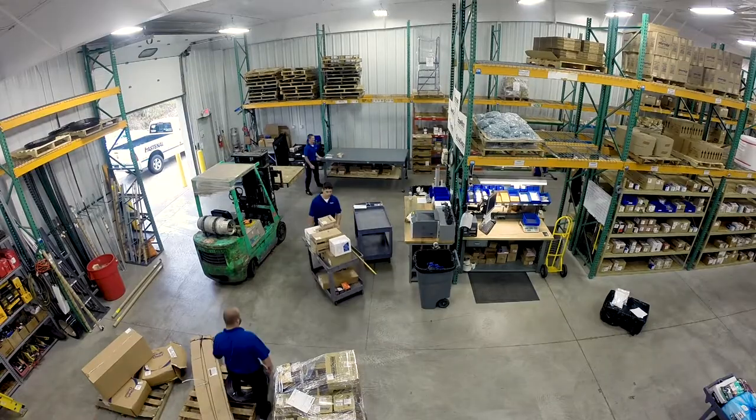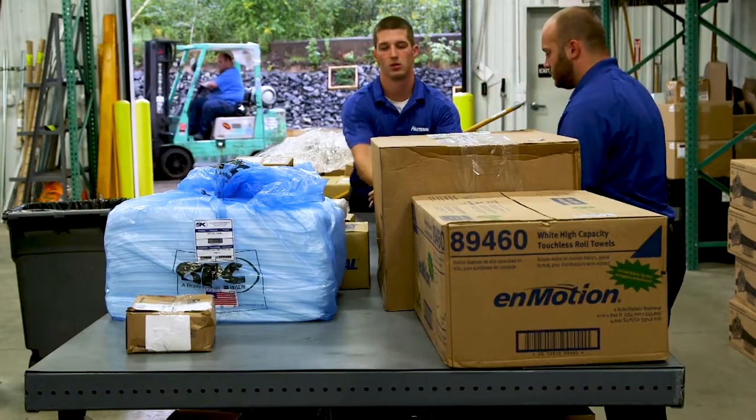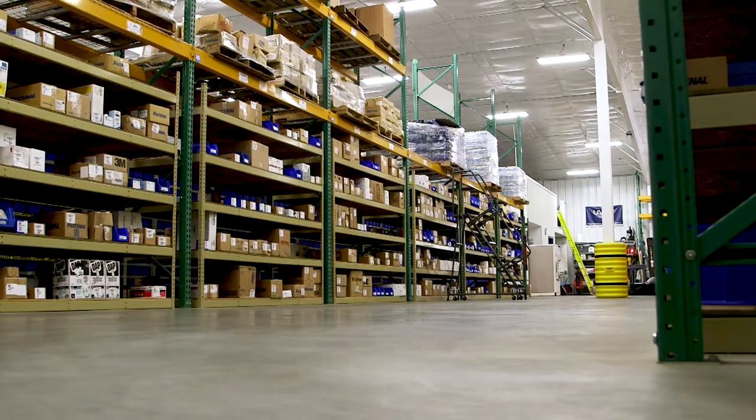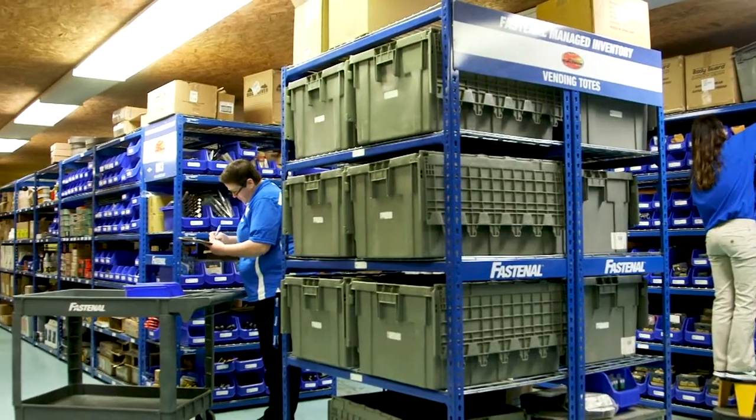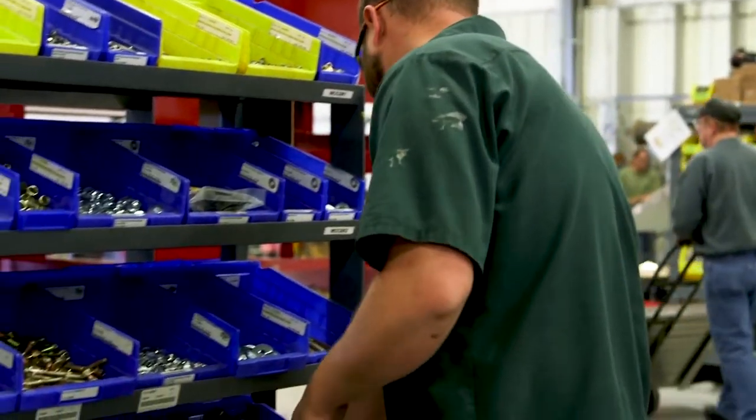This footprint gives us a crucial head start in the race to same-day fulfillment. If it's a planned need, it's immediately available in the back room of our local branch, within the customer's on-site location, or by extension in a point-of-use vending or bin stock solution on the customer's floor.